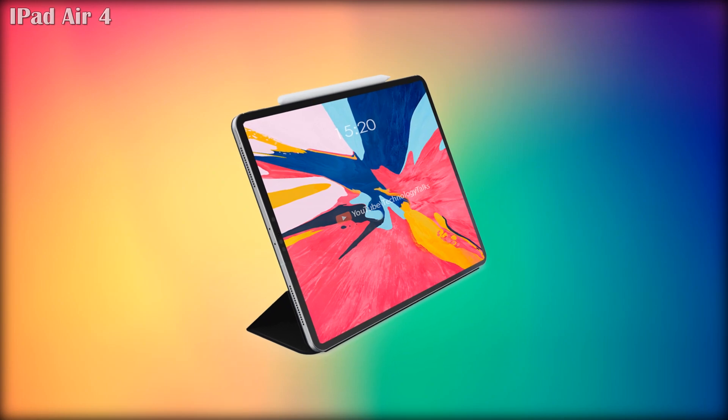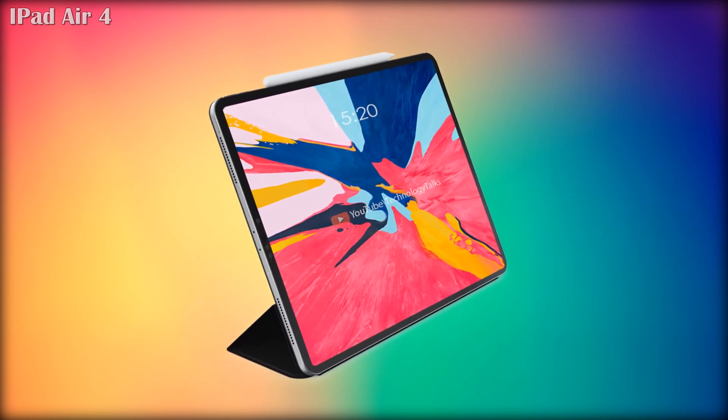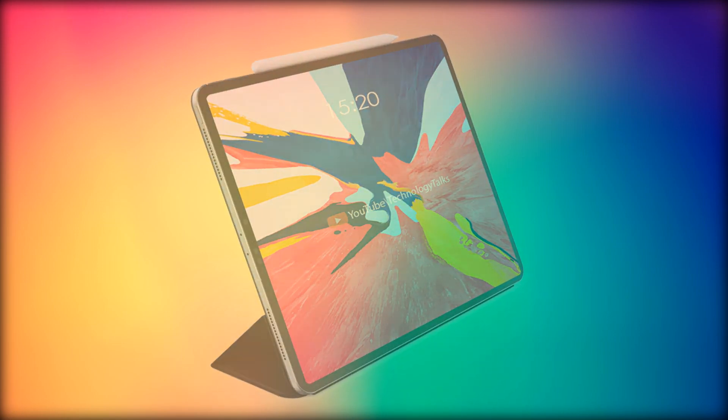So guys, these are some awesome features and exciting leaks about the Apple iPad Air 4. Keep in touch with us, subscribe to our channel, and hit the bell icon for more interesting videos. We will meet you in the upcoming video — till then, goodbye!